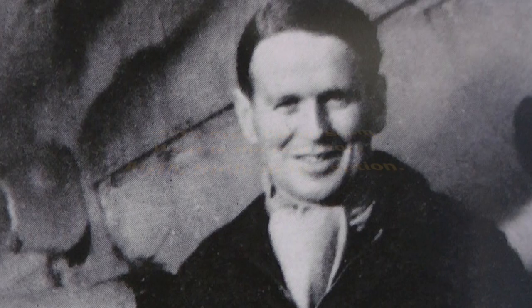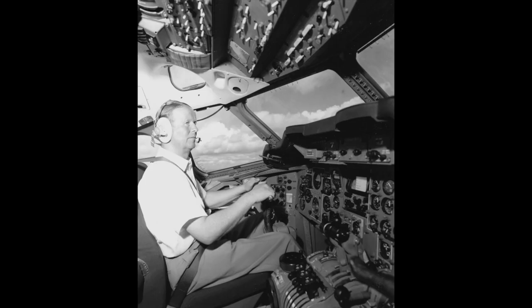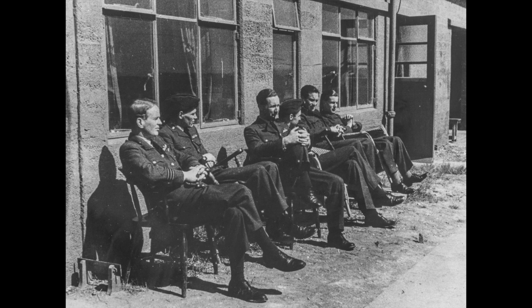This is a photograph of Wing Commander John Catseyes Cunningham. He was a highly decorated wartime pilot and later worked as a test pilot for the de Havilland Aircraft Company. But why was he called Catseyes?